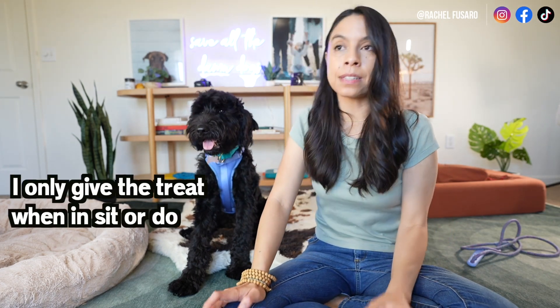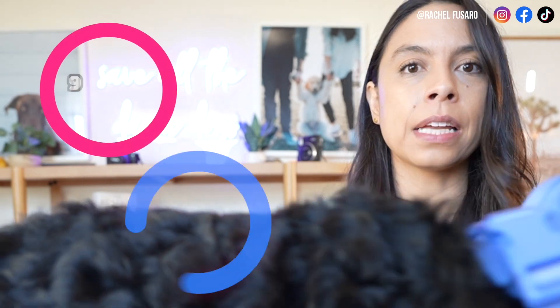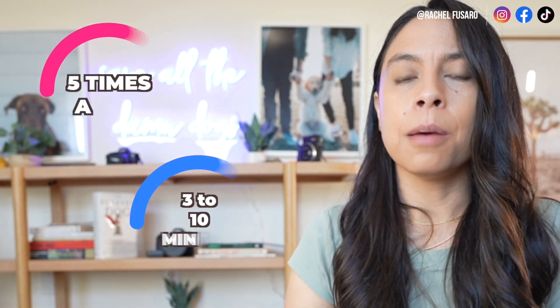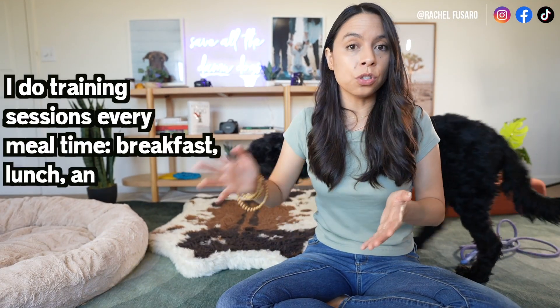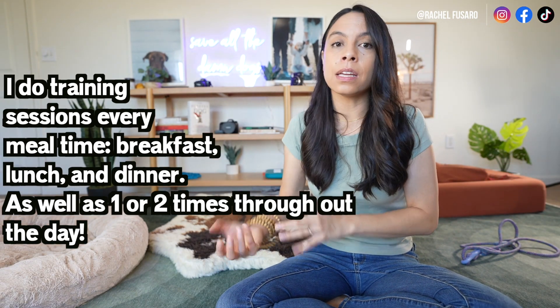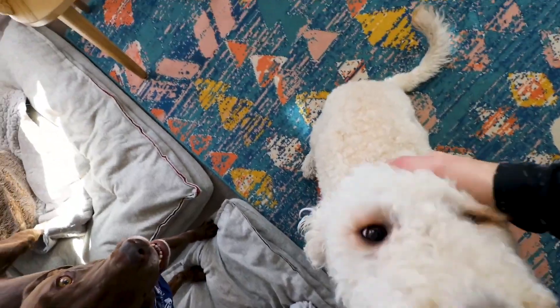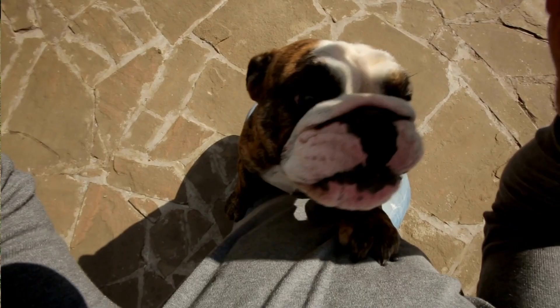Here's the pro tip: I don't give them a treat when I free them, because I still want this position to be more desirable and exciting than being free. If you do this enough — training sessions five times a day for three to ten minutes, at every mealtime — what you'll see is your puppy is going to start offering a sit or a down when they want something, instead of barking, jumping up, or pawing at you, because you've reinforced that position to mean good things.